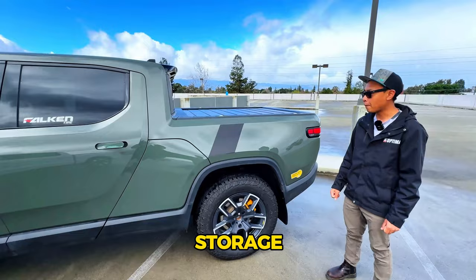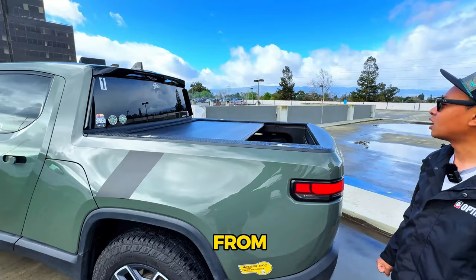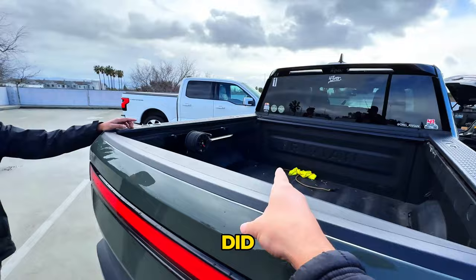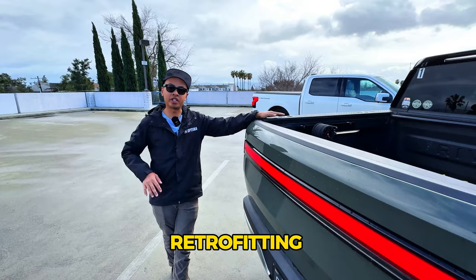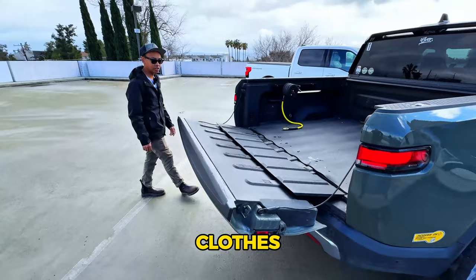There's an OEM powered tonneau cover — this is still the original that came with the truck and still works despite some sand from off-roading trips. They discontinued it for a little bit, but now they have a revision and are slowly retrofitting broken ones, with plans to eventually replace this one as well.